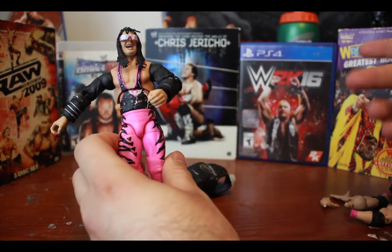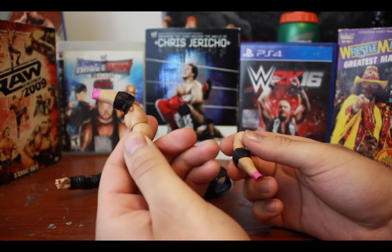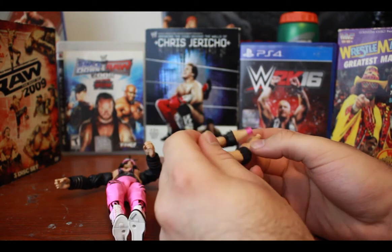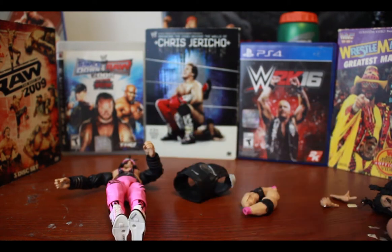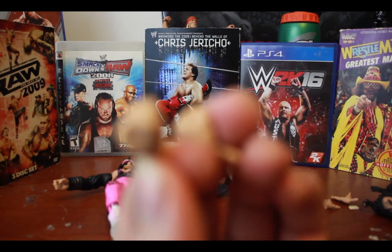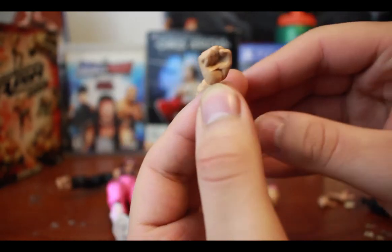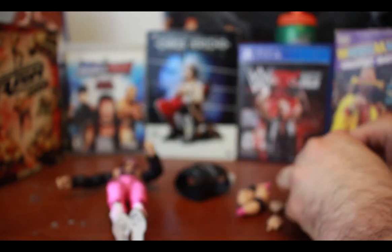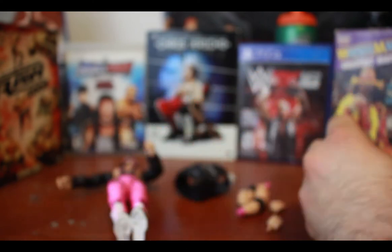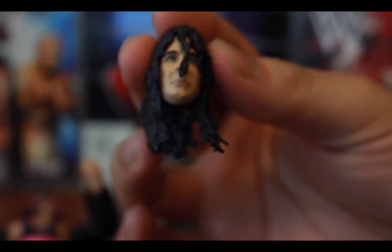The first accessories that come with it are unjacketed arms — naked arms, however you want to describe that accessory. Then it also comes with two closed fists, and what I'd call crotch-chop hands as well.